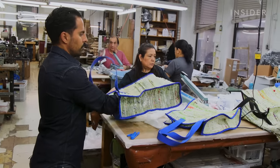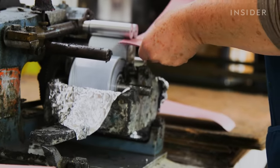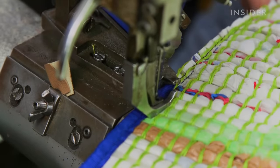This bag could probably easily hold at least 50 to 75 pounds. It takes nearly four hours to make just one bag. Finally, they cut out the size of the bags and stitch on the binding and handles.